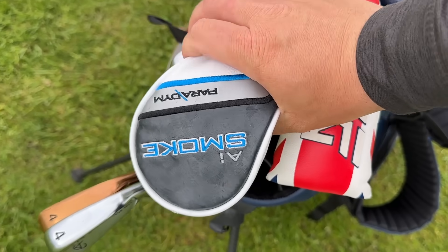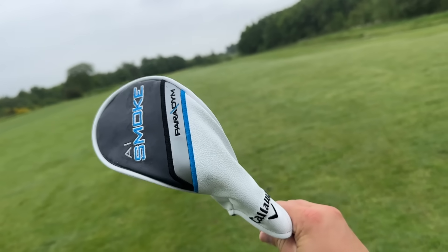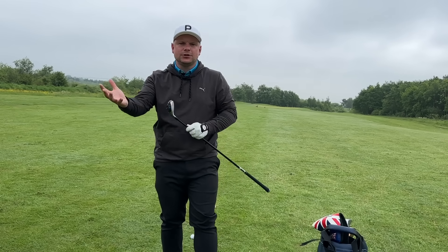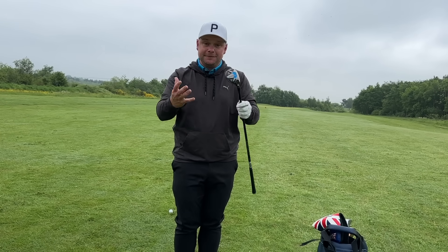You heard it here first: every golfer should have a club just like this in their bag in 2024. Introducing the Callaway AI Smoke Paradigm 7 Hybrid. So many people have 7 woods and 9 woods in the bag now — Dustin Johnson, Matt Fitzpatrick, so many of the world's best players have a high-lofted fairway wood in the bag. It's become a little bit of a game changer, a little bit of a craze, a little bit of a trend.